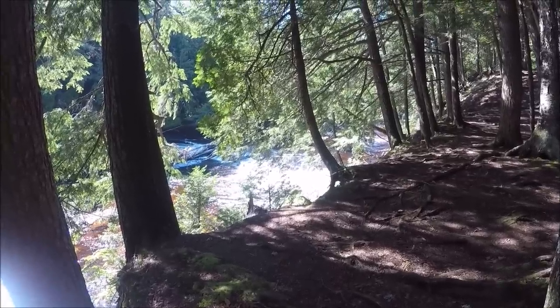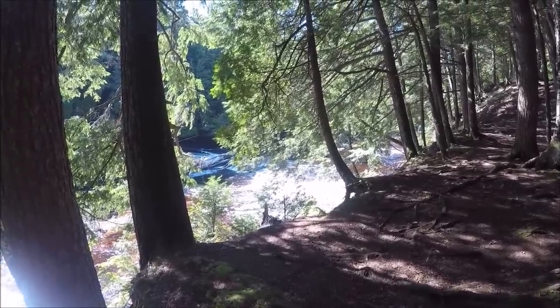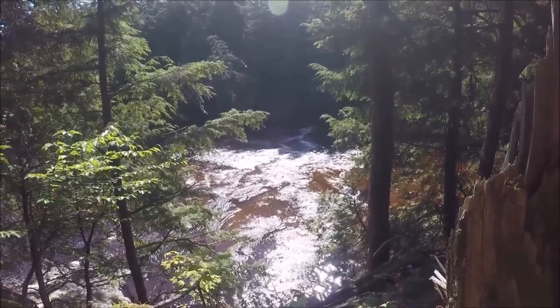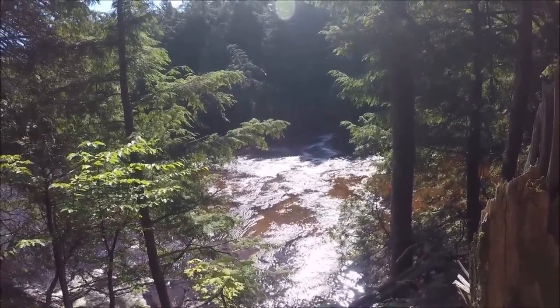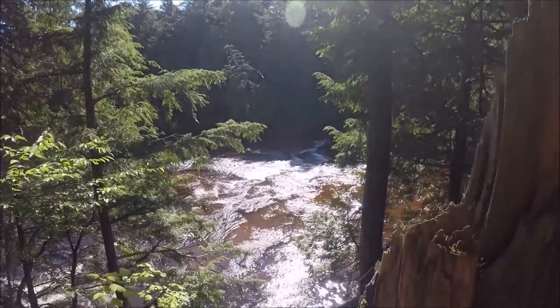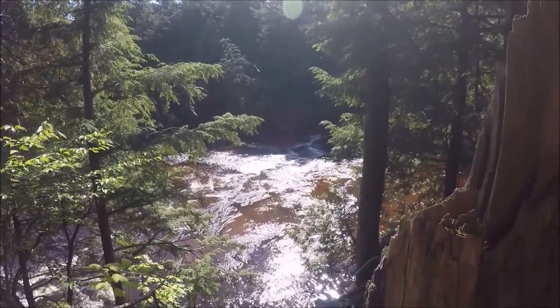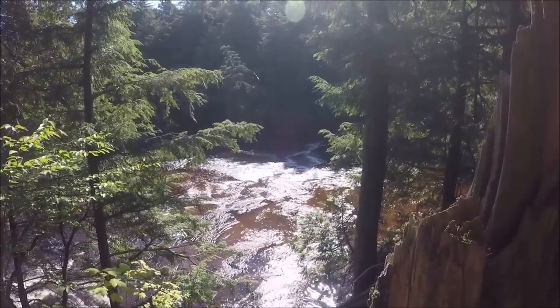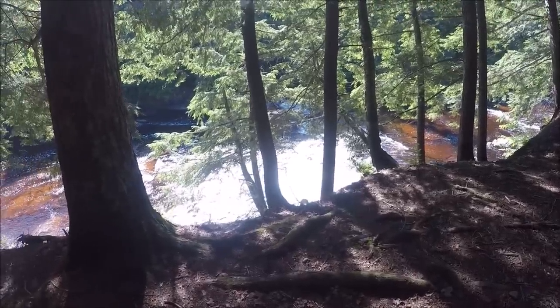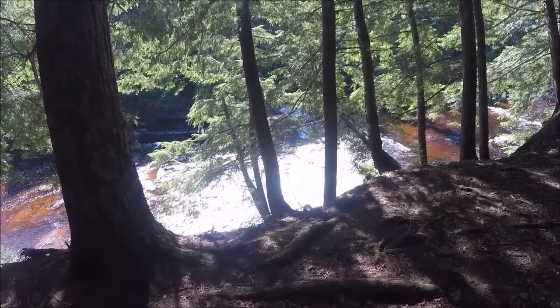That is pretty cool. I'm enjoying this walk through the woods. You better kind of watch where you walk coming down through here because it's root city. Isn't that pretty? That is really something else right there — some hellacious views up here. I'm just getting all kinds of different views of it because to me it's so pretty.